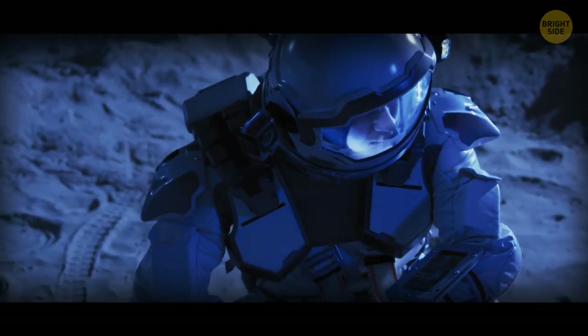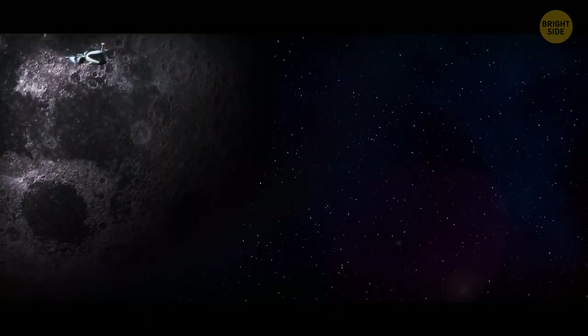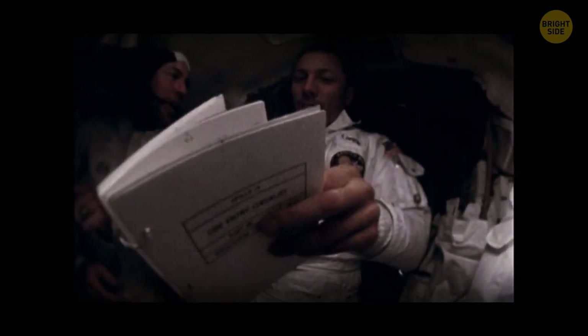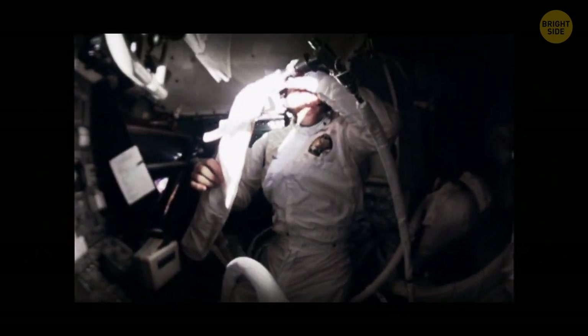After spending much time on the Moon, it's time to head back. Neil Armstrong, the first man to step on the Moon, spent only about two and a half hours on its surface before returning. Just kidding about forgetting the keys inside the ship — although it would have made a good plot twist.